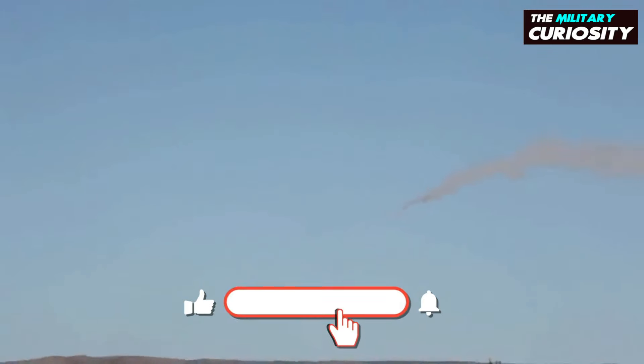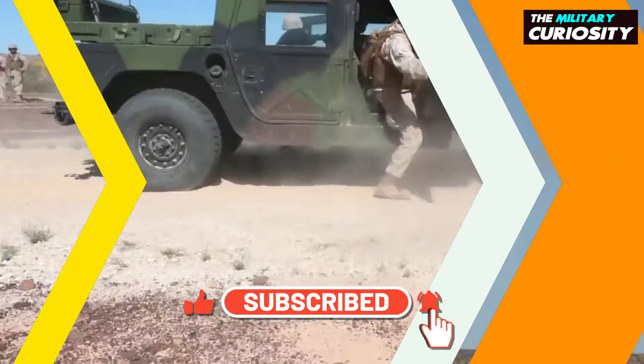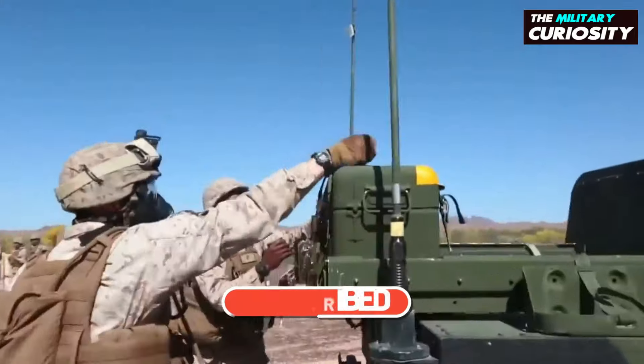So before jumping into the video, make sure to like this video and subscribe to our channel for more military informative videos.